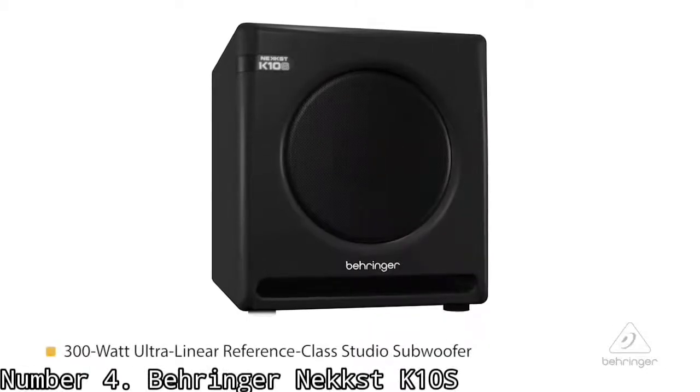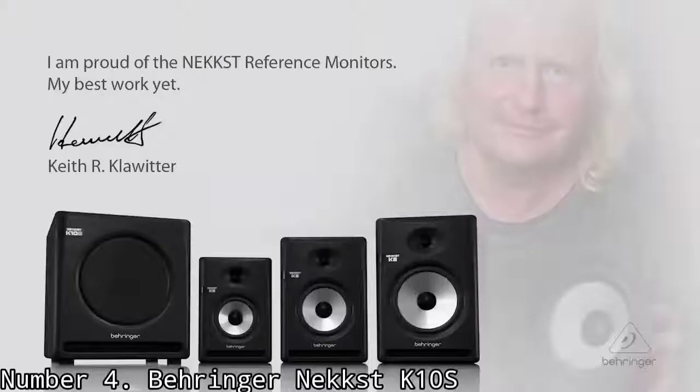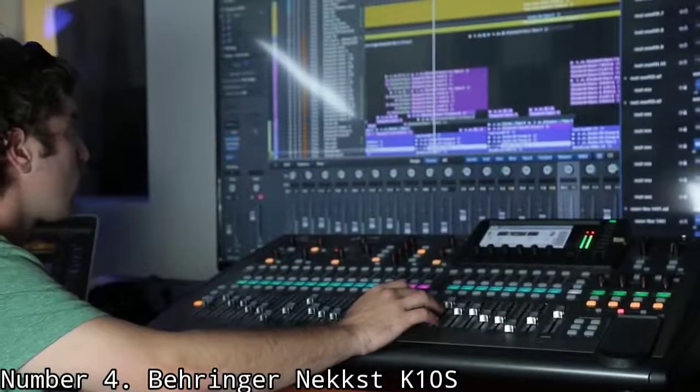Number 4: Behringer Nex K10S. The Behringer Nex K10S is a 10-inch powered subwoofer designed by Behringer and the founder of KRK, Keith R. Clowder, who is a master speaker designer. With the Nex K10S subwoofer, you get extremely punchy, powerful bass. The K10S has a glass fiber 10-inch speaker and has 180W of power, which is plenty for a small to mid-sized studio.